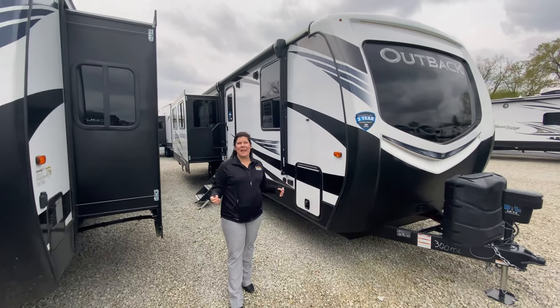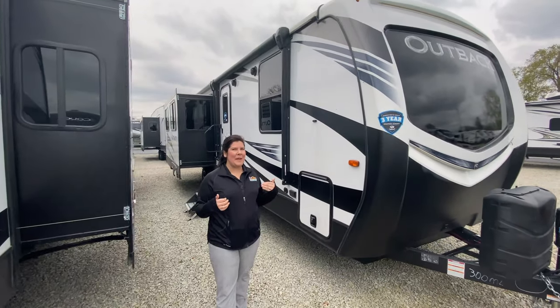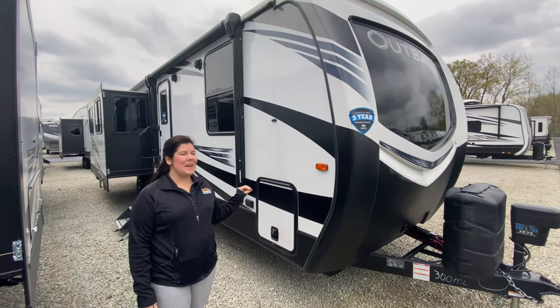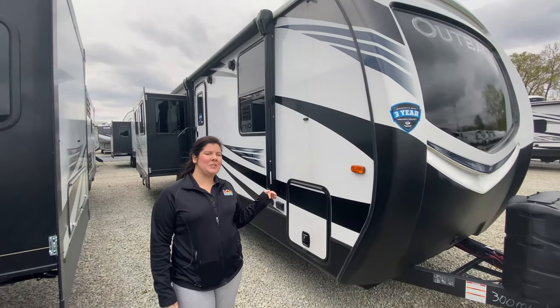Hello everybody, welcome to a Feature Friday here at Walnut Ridge. It's Mallory. We're going to do this Outback 300ml. It's got a lot of great features on the inside, so I'd like to show it off. Come on!